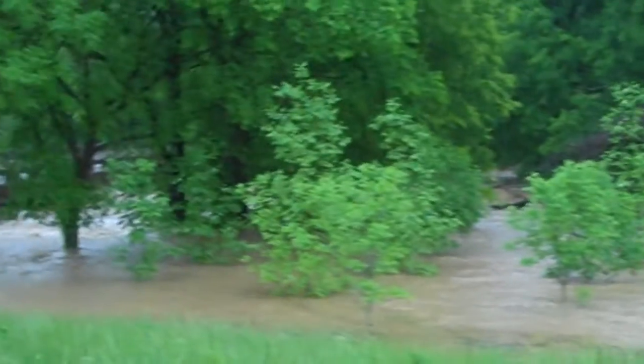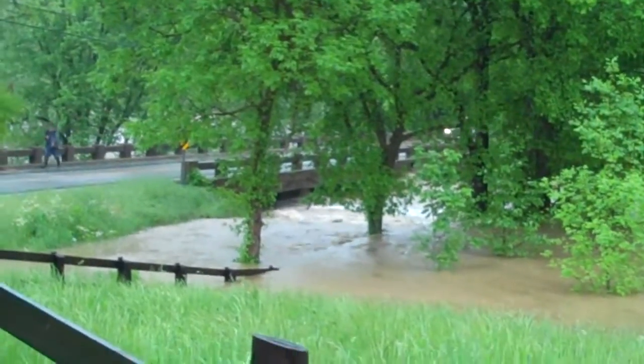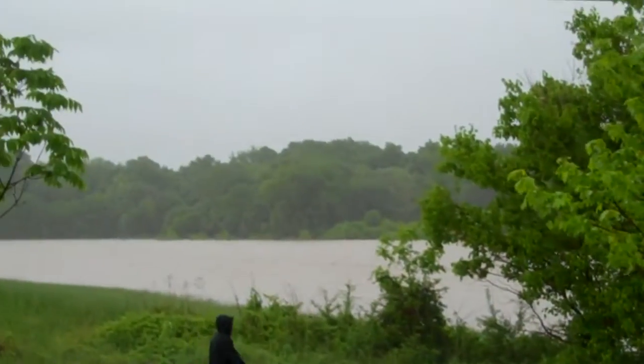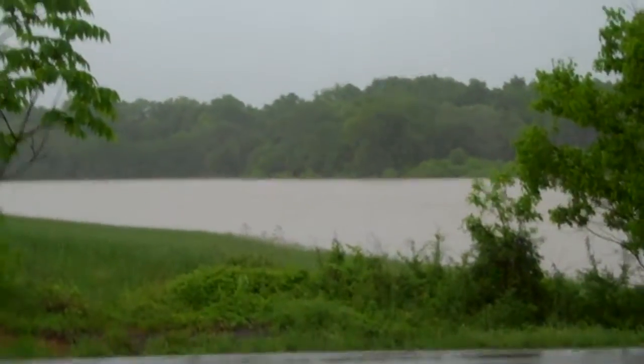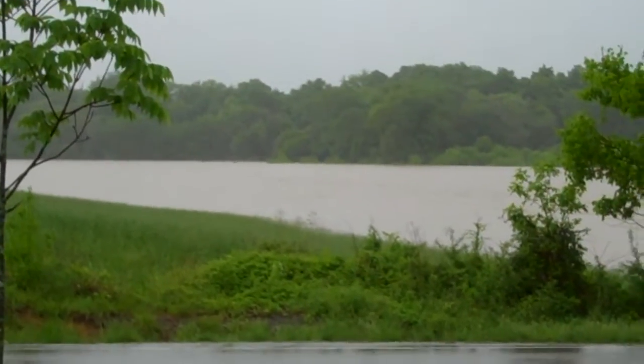And it ain't too awful far from hitting the bridge, which it's usually about 8 to 10 feet below. There's some more of it out there. Like I said, this thing is usually maybe 10 to 15 feet wide, and now it's literally a river.